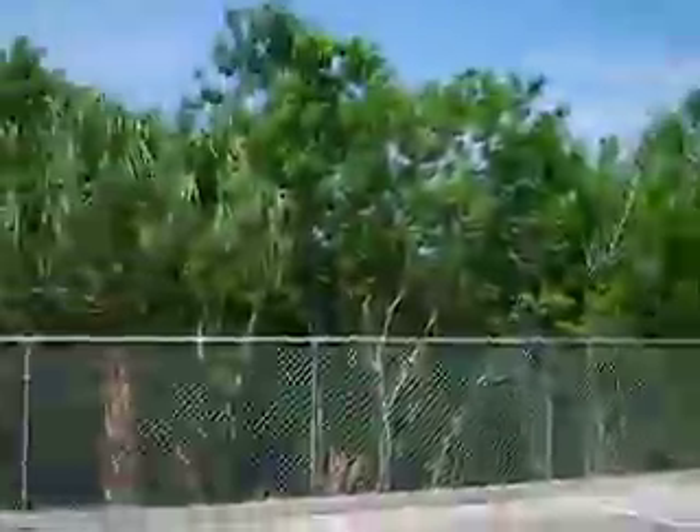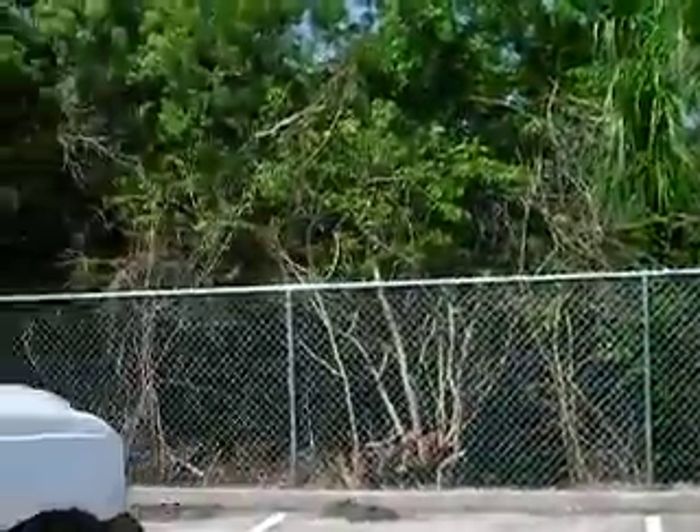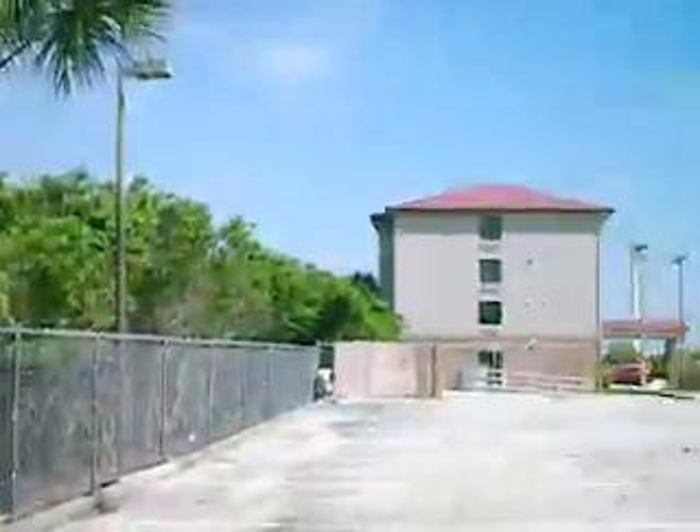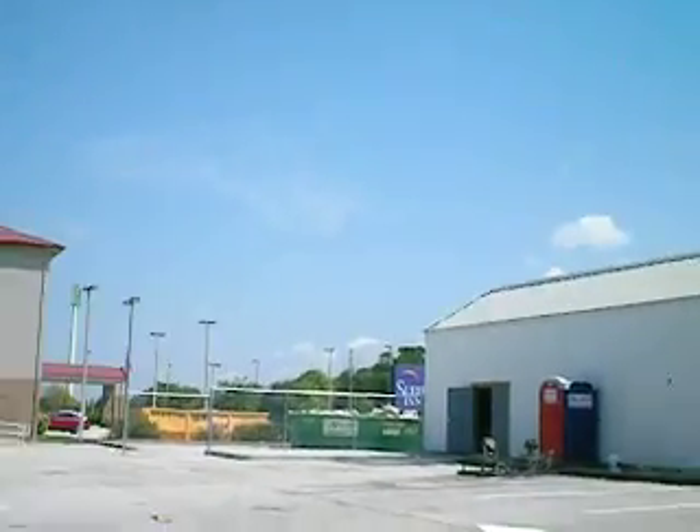We cleaned out approximately — if you can see — almost 10 feet of brush all the way back here. The fence is going to be a nice sight.